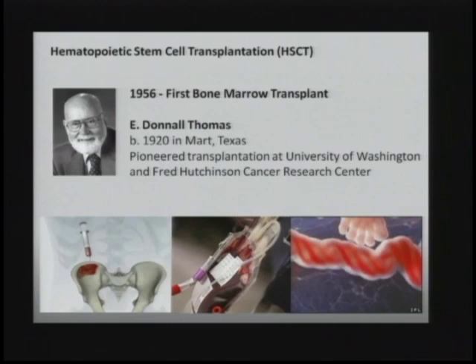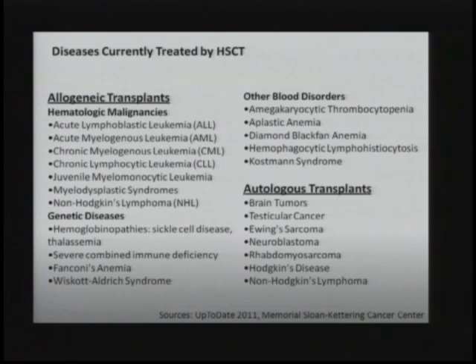Stem cells are extraordinary in their capacity for plasticity. As you all know, embryonic stem cells can form just about any lineage in the body, with the exception of extra-embryonic or placental cells. But hematopoietic stem cells, too, can actually contribute to non-blood lineages. So their potential use, you can imagine, is quite far and wide, and yet hasn't really been fully appreciated.